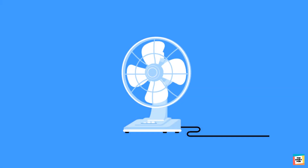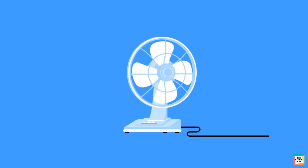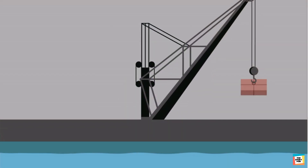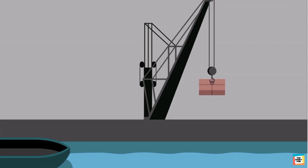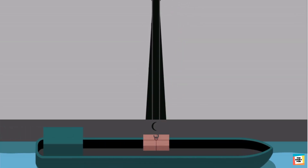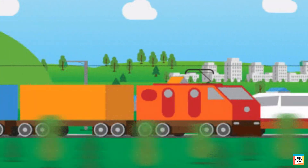Let's see some examples. A fan moves at high speed to keep us cool during hot days. A washing machine and dryer uses force to wash and dry our clothes. Cranes help us to lift and move heavy things. Trains transport people and goods from one place to another.